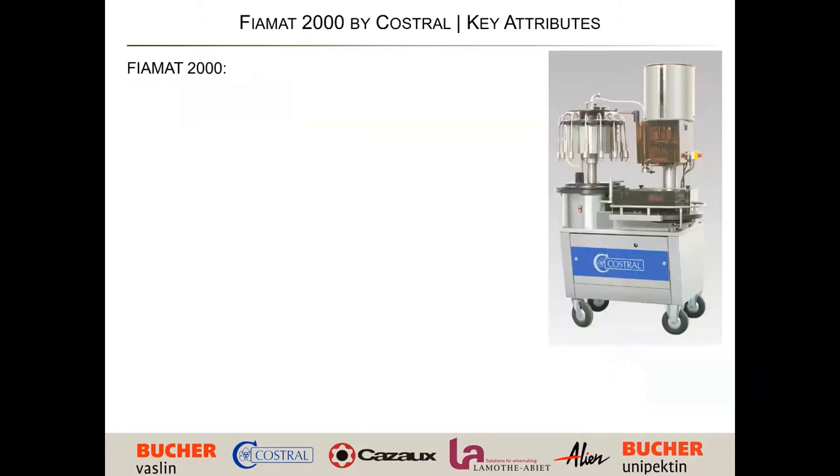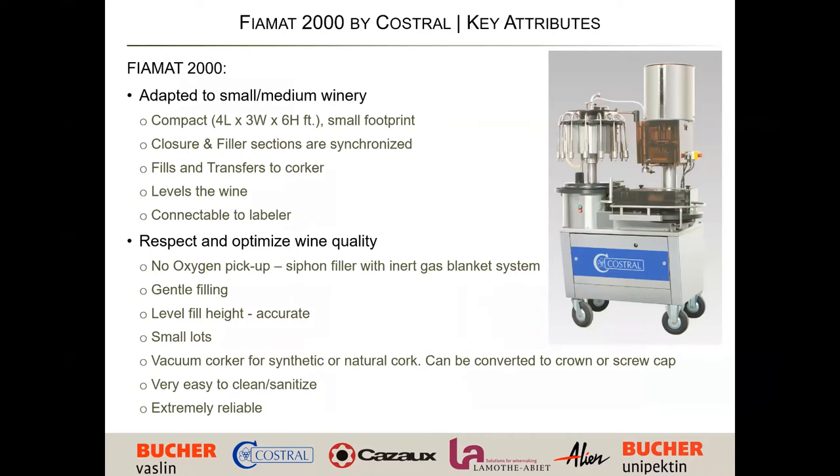To go over some of the key attributes: it's extremely compact, which is nice for small to medium-sized wineries — you can roll it in and roll it out. With being compact, it's also full-featured. One key feature is that when you set the level of the bottle, it also sets the level of the filler. So when you fill and operate this machine, you set the bottle, set the fill height, and you're ready to go. You're only making two major adjustments, and they're done pretty simply.